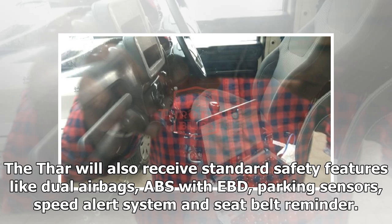The Thar will also receive standard safety features like dual airbags, ABS with EBD, parking sensors, speed alert system, and seat belt reminder.